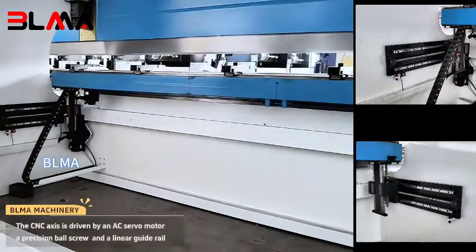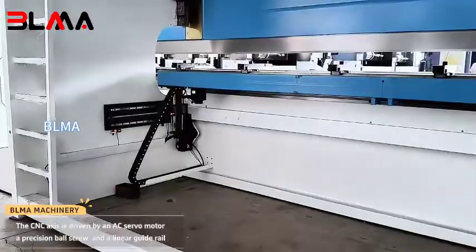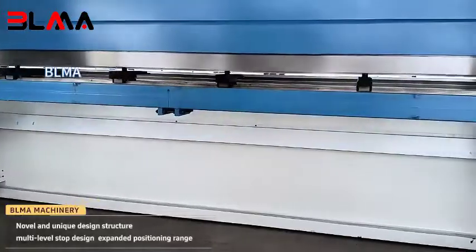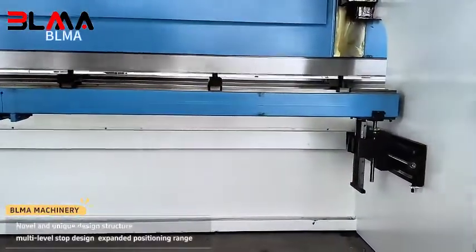The CNC axis is driven by an AC servo motor, a precision ball screw, and a linear guide rail. Novel and unique design structure with multi-level stop design expands the positioning range.